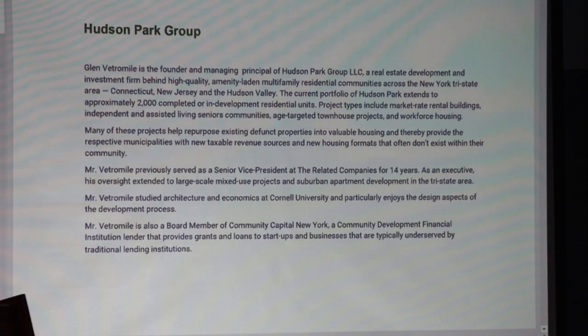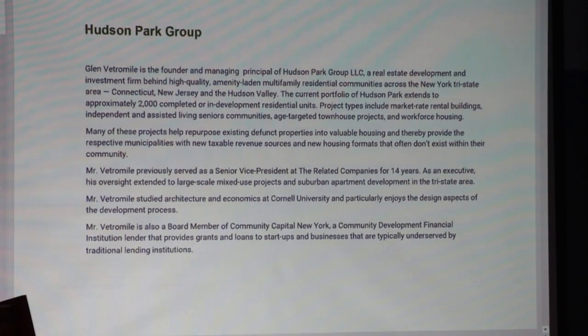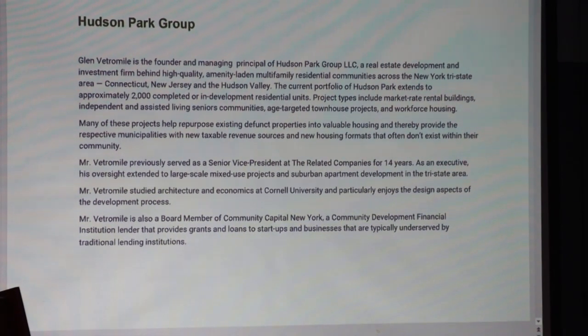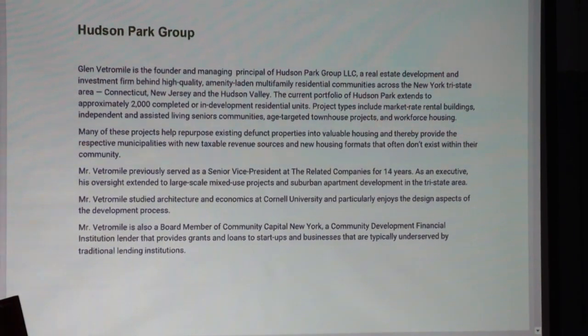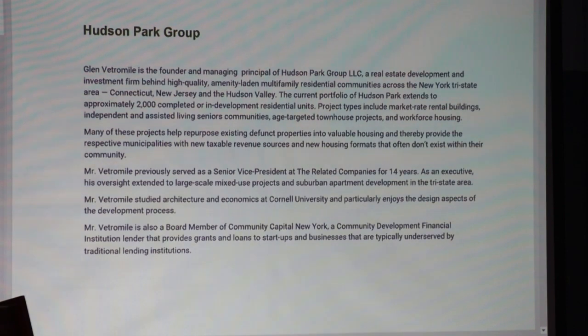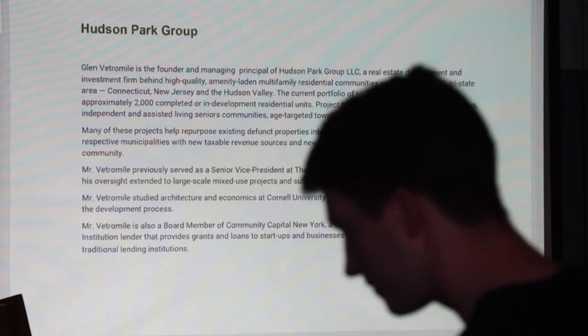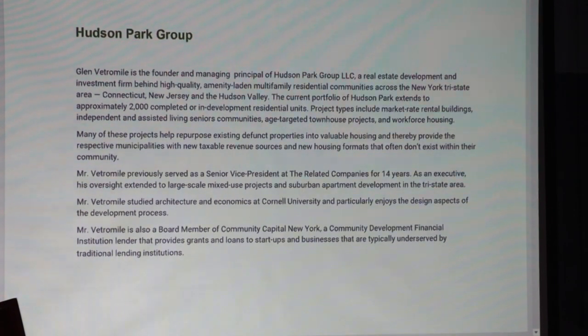I'm also a board member of Community Capital New York, which is a community development financial institution. We make very small loans to people — a couple of our recent loans were to a landscaper who wanted to buy a truck and some lawnmowers, and to an individual who wanted to start up a health food store in upstate New York. We also make small grants and loans to developers who want to do affordable housing in upstate New York, so I've seen all different ends of the spectrum.